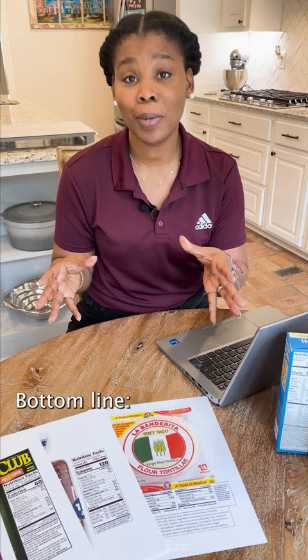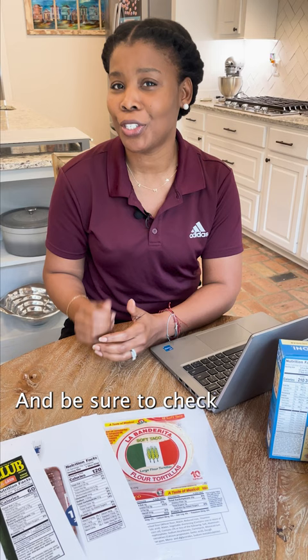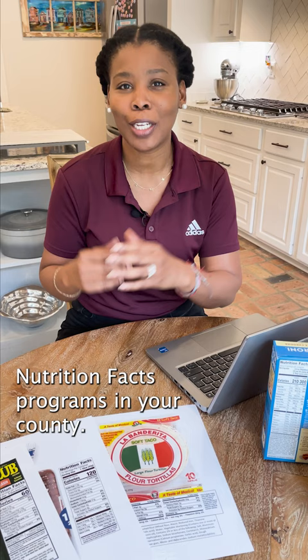Bottom line, learning how to read the Nutrition Facts labels takes time and practice. For more helpful tips like these, visit extension.msstate.edu and be sure to check with your local Family Consumer Science agent to see if they're offering Nutrition Facts programs in your county.